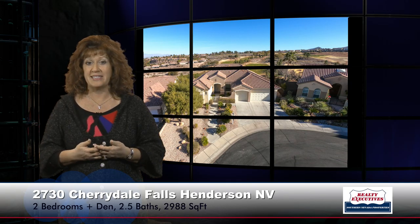This property features 2,988 square feet of living space, two bedrooms plus a den, two-and-a-half baths, and a three-car garage. The property sits on a premium cul-de-sac lot overlooking the Las Vegas Strip, the golf course, the mountains — absolutely beautiful.